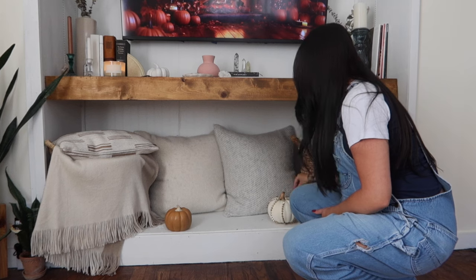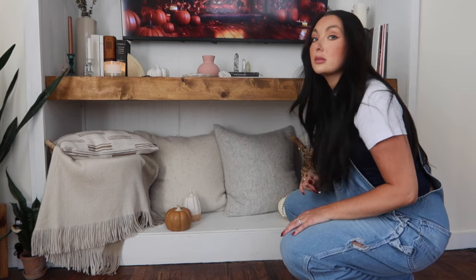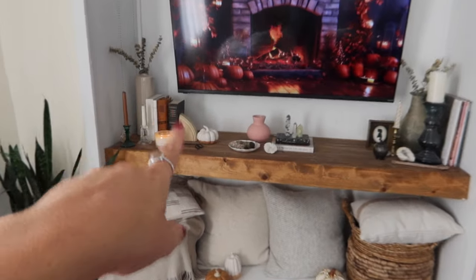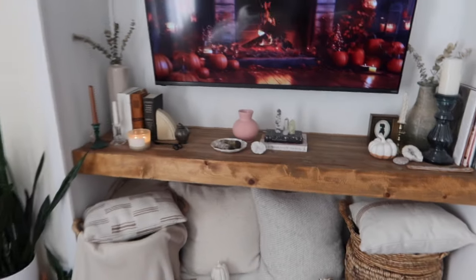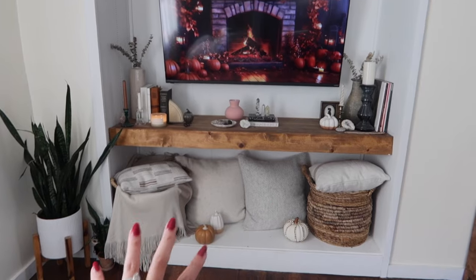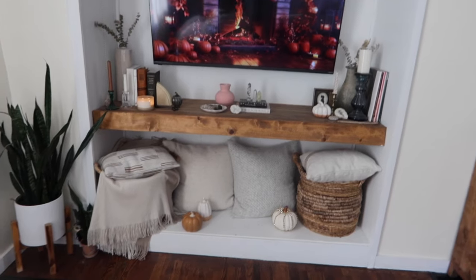Maybe this goes over here — yeah, I think that's better, that's cute down there. I don't like this one up here. I think we need to switch them — okay, I think that's good, that's cute. We're already done with this area! So minimal, but I think it just already looks so cozy and fall.